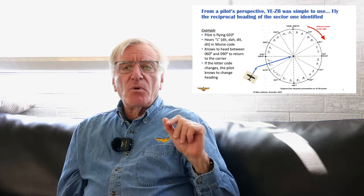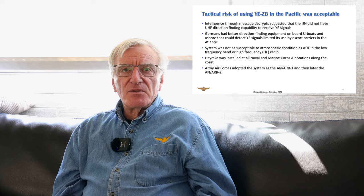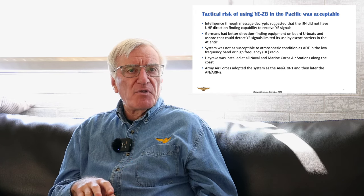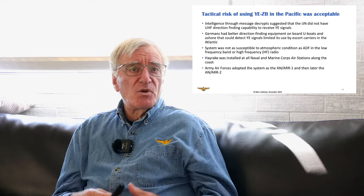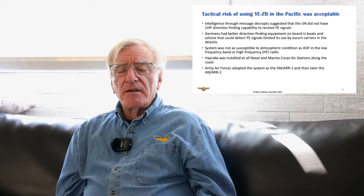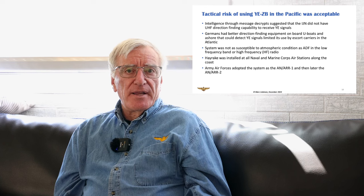The tactical risk of using YE-ZB was pretty acceptable for a couple of reasons. Through intelligence decrypts, we knew the Imperial Japanese Navy did not have direction-finding equipment in the UHF frequency band. They had HF and some other frequencies, but not UHF, so the chances of them picking this up and direction-finding on the source was almost zero. On the other hand, the Germans could detect UHF — they were putting it on U-boats — so the escort carriers in the Atlantic had to limit the use of YE-ZB. But for the most part, their patrols weren't as long or far from the ship as they were in the Pacific.